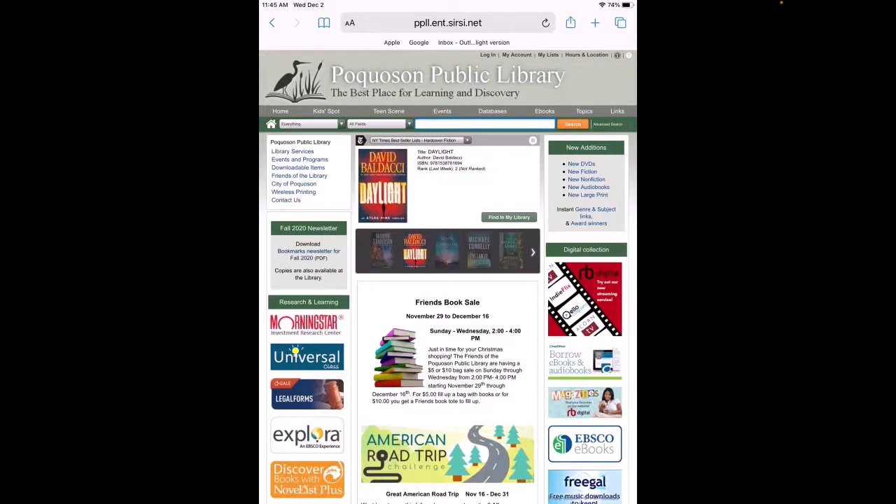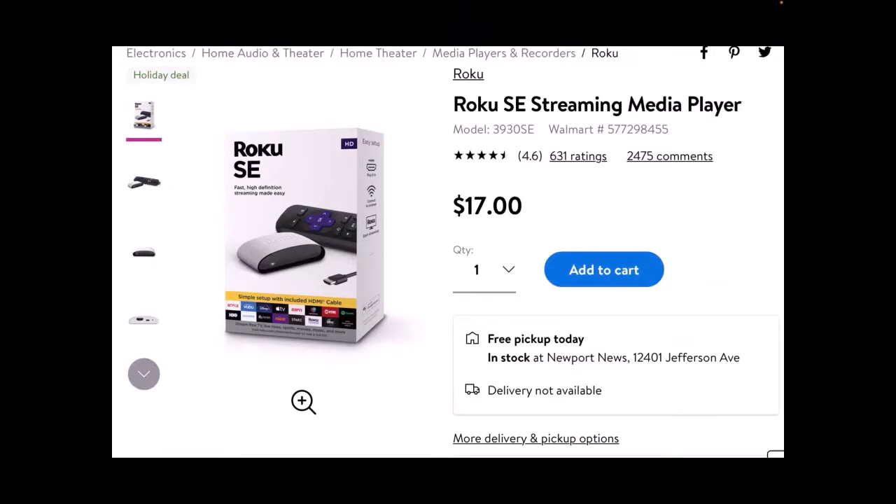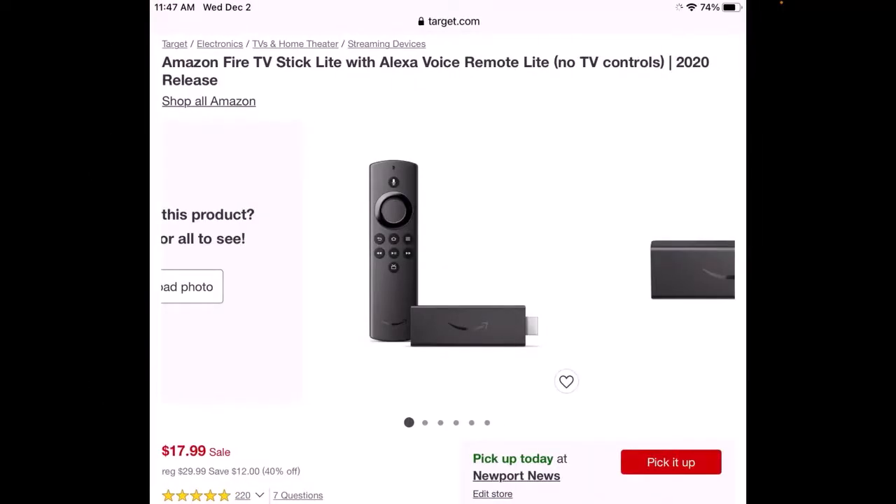Welcome to Cut the Cable Tech Talk. Thinking of ditching your cable? Streaming may be the way to go, offering you low-cost ways to personalize your at-home viewing experience. If you would like to stream directly to your TV instead of your computer, laptop, or tablet, you will probably need to purchase a Roku or an Amazon Fire Stick. These can sell for as low as $14.99.